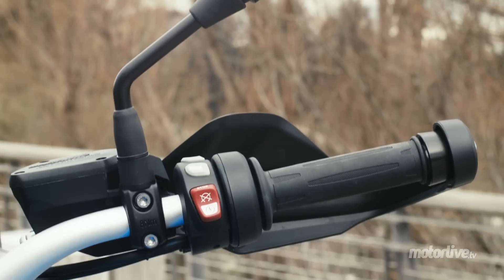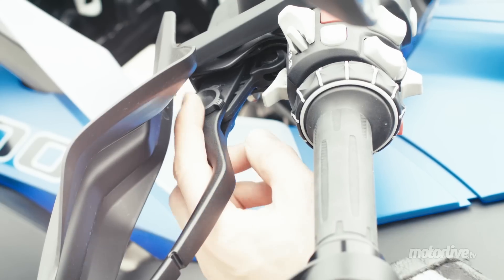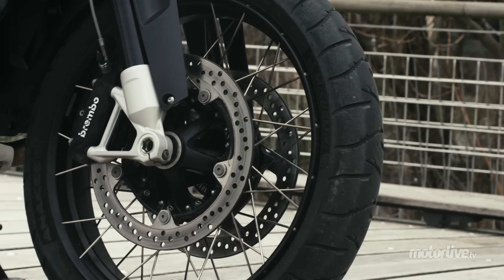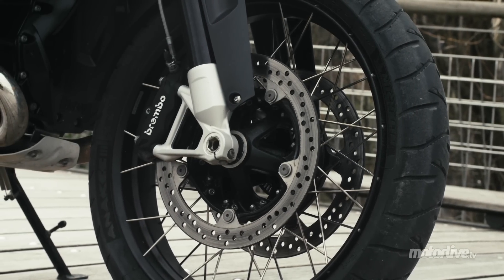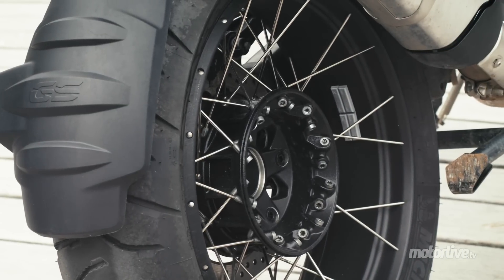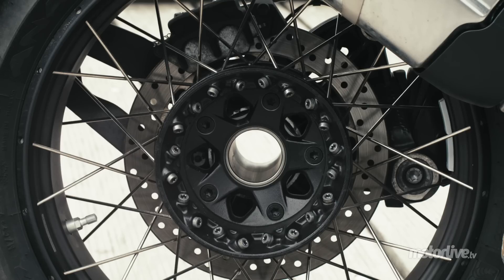The standard ABS benefits from front-rear coupling at the right brake lever, adjustable in reach just like the clutch lever. At the front, two 300 mm discs clamped by 4-piston calipers offer precision and power. The rear is ideal with its single 276 mm disc clamped by a single-piston caliper.